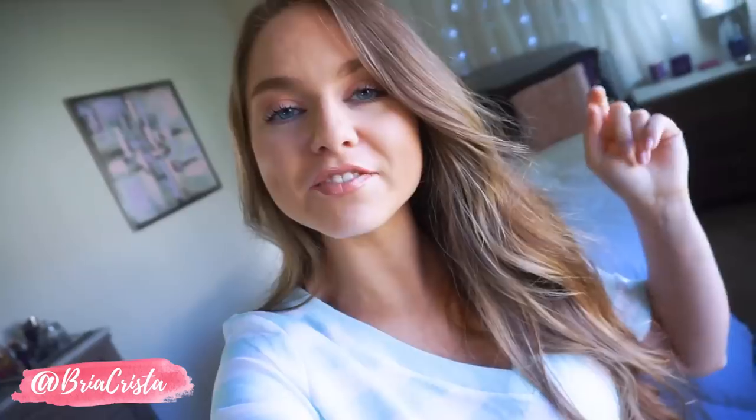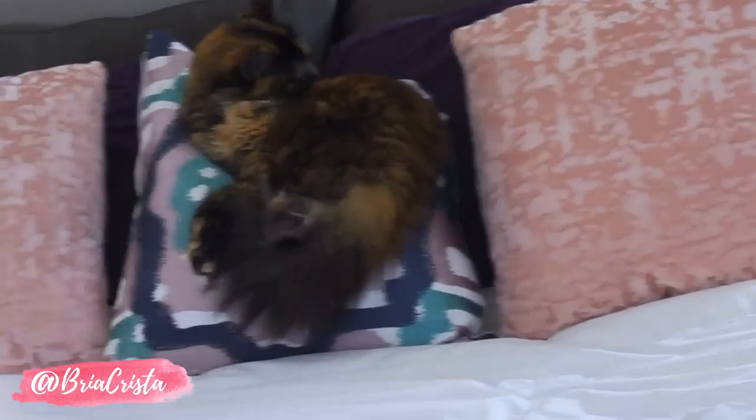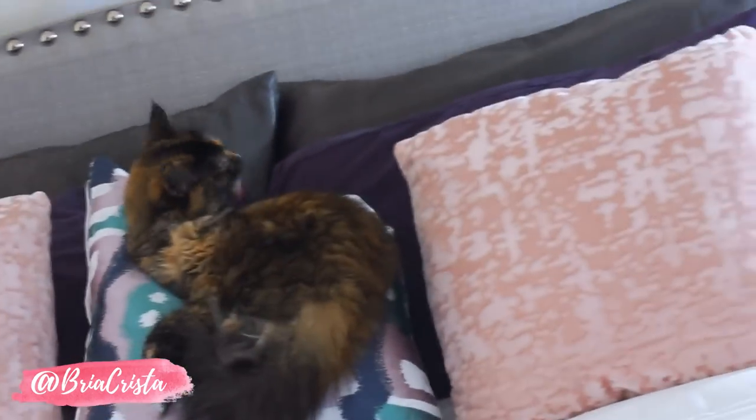Don't forget to hit the post notifications button so you never miss one of my videos. All my socials and everything are linked down below. Okay, before we start — just look how cute Beanie is! If you haven't watched my latest vlog, check it out — I'll leave it linked down below.